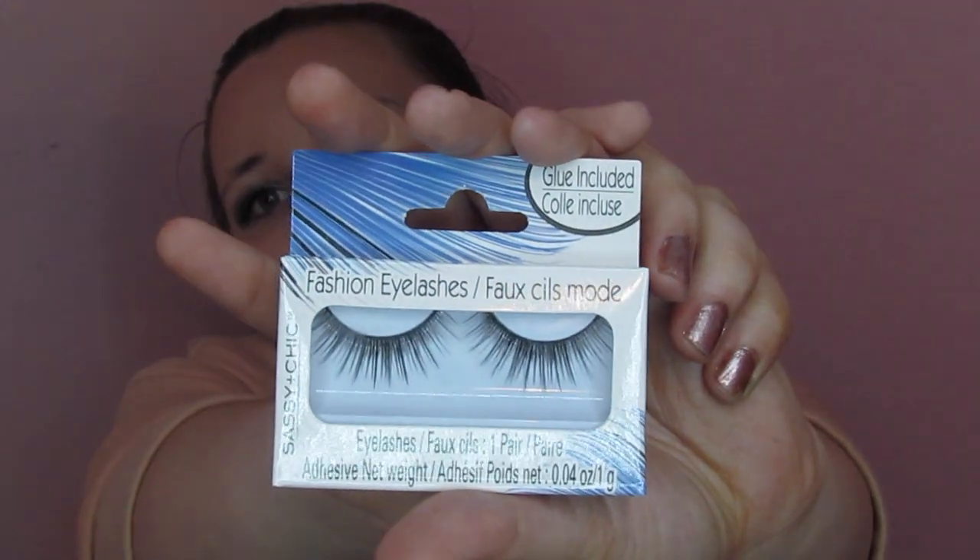I've got two steps left. First — and this made my whole heart and soul — they had fake lashes at the dollar store, and they even come with their own glue, which means I may be blind when I wake up tomorrow. Just a heads up, so if my videos stop coming, this is what happened, because this is probably not at all safe. But we're going to try it.